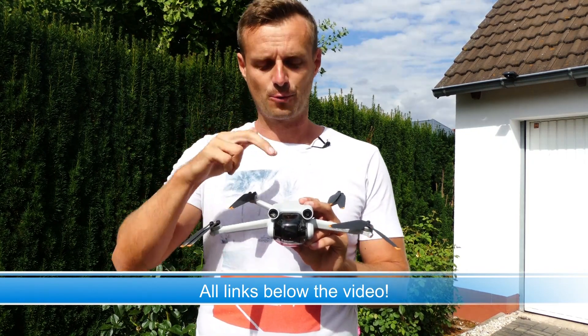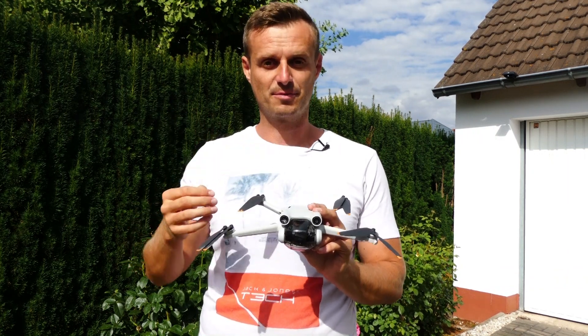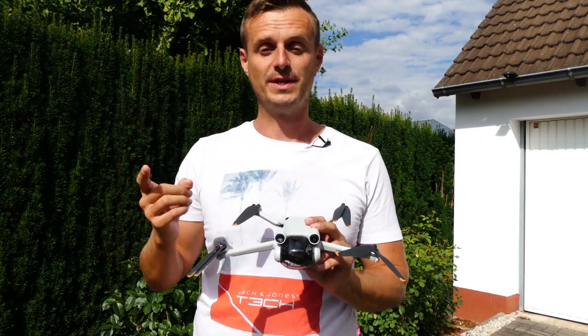If you want to know how you can win the drone and if you want to learn more about all the features the DJI Mini 3 Pro has, then you should watch the video till the end.